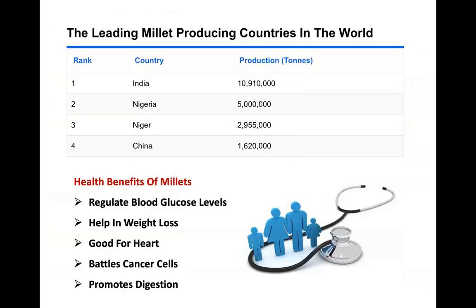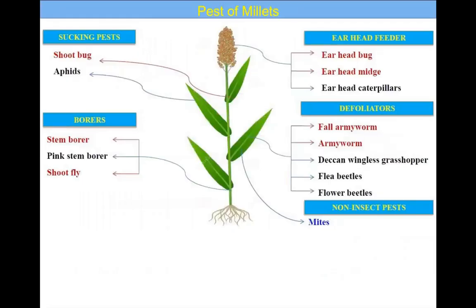If you see the production scenario, India holds the first position, followed by Nigeria, Niger, and China. There are several health benefits from millets: it regulates blood glucose levels, helps in weight loss, is good for the heart, prevents cancer cells, and promotes digestion because there is more fiber content in the seeds.